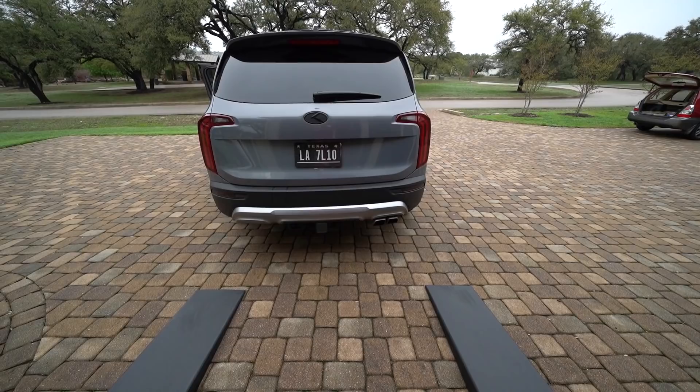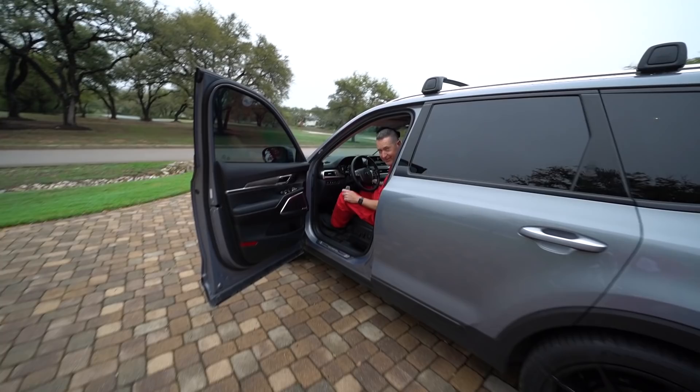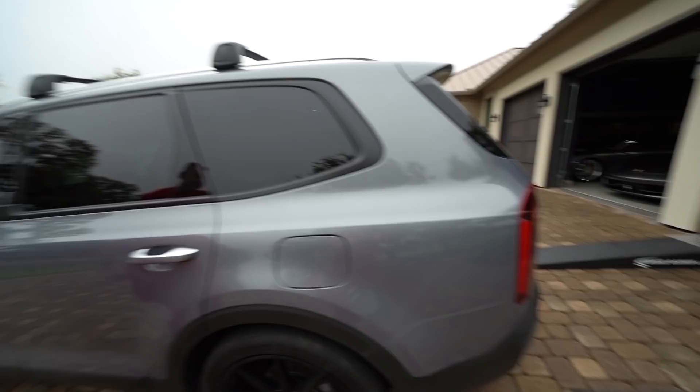Let's see what stock sounds like. It sounds like a Prius. It's just not interesting - it just sounds like air moving. So we'll see what the Borla does. I'm hoping it'll sound a little different. That was pretty sad.